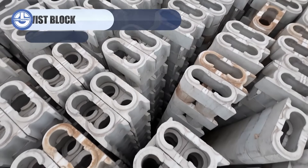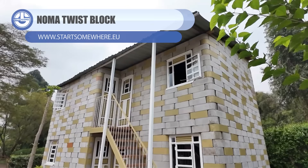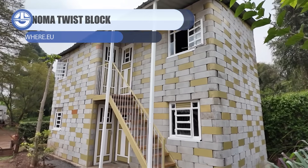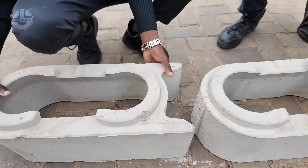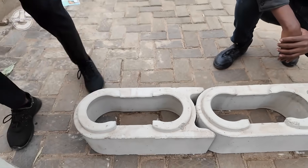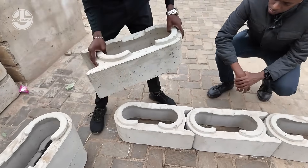The Noma twist block is one of those ideas that feels so simple you wonder why it didn't exist sooner. Instead of traditional straight-line blocks, these units rotate slightly as they stack, creating walls that lock together naturally and stay incredibly stable.